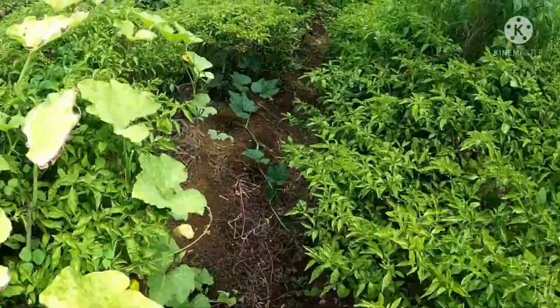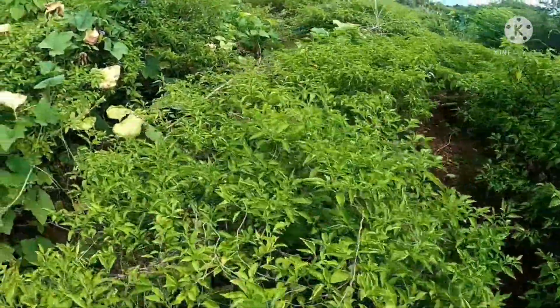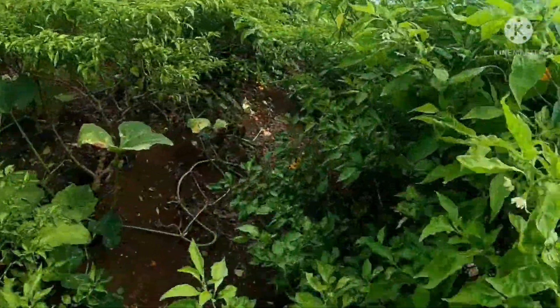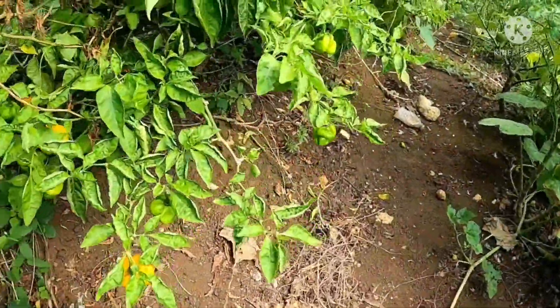Due to climate change, temperatures have been rising, so you have dry periods that are conducive for mites to reproduce. These mites have developed tolerance to pesticides such as acaricides and miticides being used, and as such farmers should be creative and use other natural means.